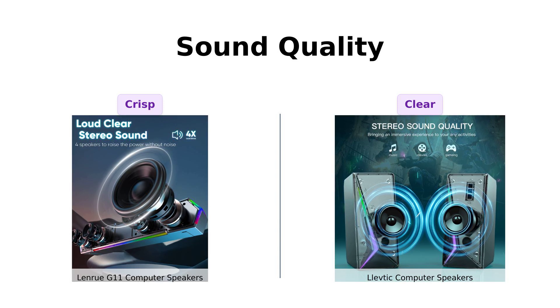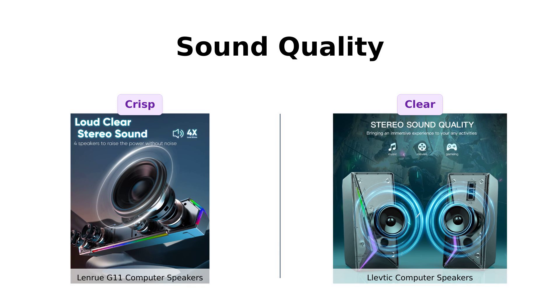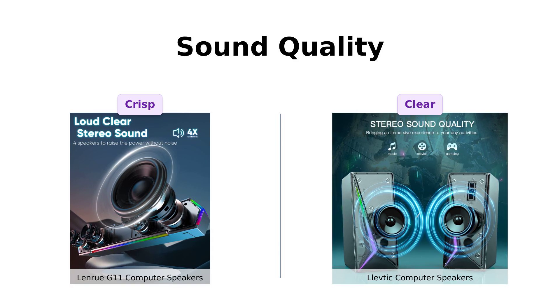Both speakers have their strengths, but if you're looking for immersive sound, you might lean towards the LenRue G11, while the Levdik offers a more budget-friendly option with decent performance.